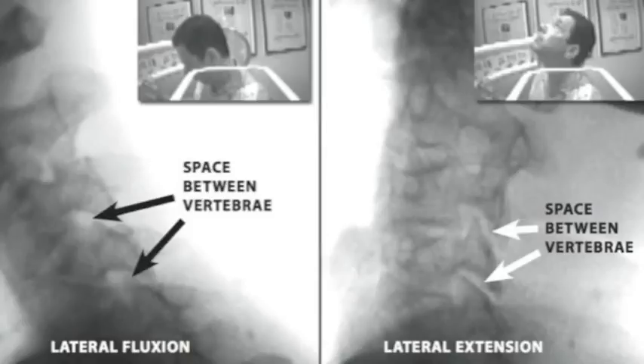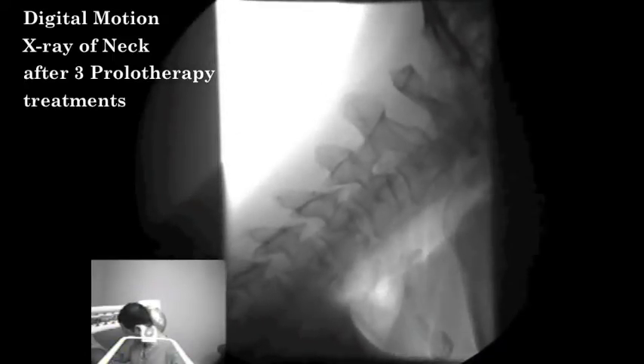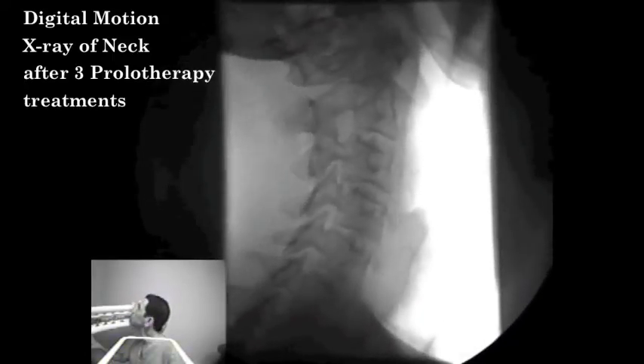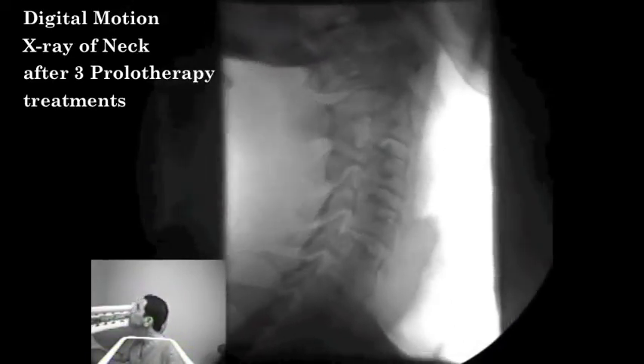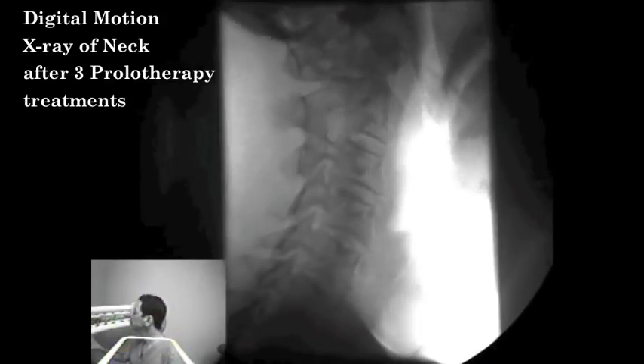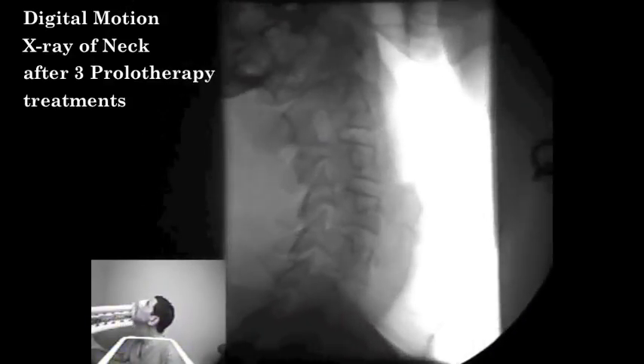My cervical vertebrae are stabilized about 80%, but I obviously want them 100%. The pain down my arm has basically vanished and I am back to swimming and exercising full out. This is my digital motion x-ray after three prolotherapy segments. There is some stabilization, but there obviously is still some instability at the C3 to C5 area.